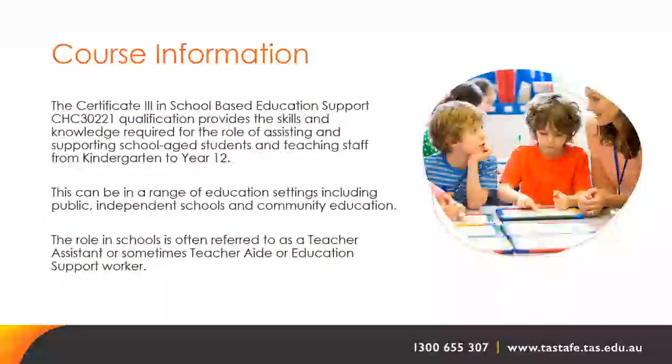The Certificate 3 in School-Based Education Support, CHC30221, provides the skills and knowledge required for assisting and supporting school-aged students and teaching staff from kindergarten to year 12. This can be in a range of education settings including public, independent schools and community education. The role is often referred to as a teacher assistant, teacher aide, or education support worker.